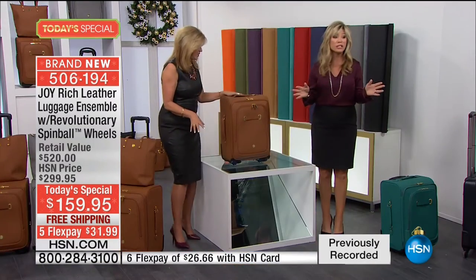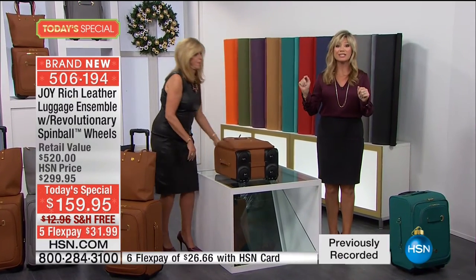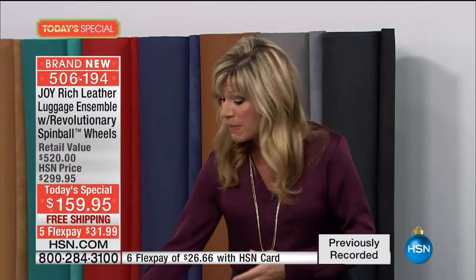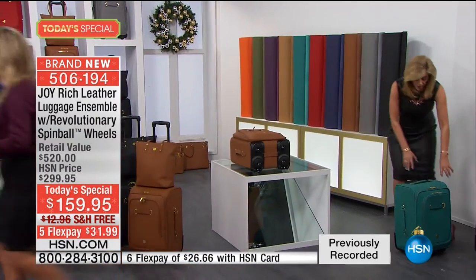Christy is going to be joining us in just a minute. If you're considering a color, order it now. Think about where you're going this holiday season or your recent travels. This one has 20% extra room because of the way the wheel technology works. We're going to show you the colors. I want to show them how it wheels - then we're going to go to Christy.